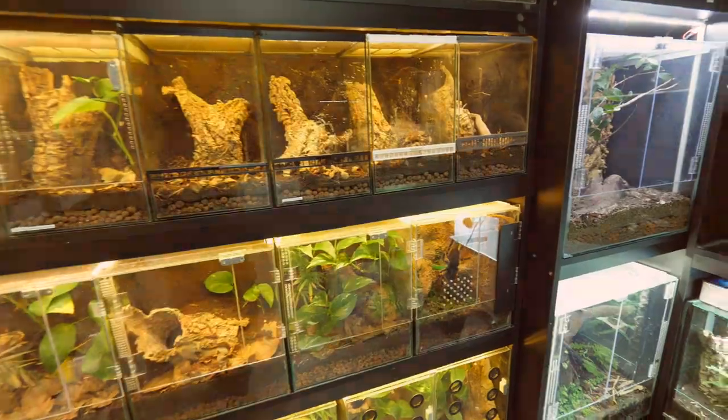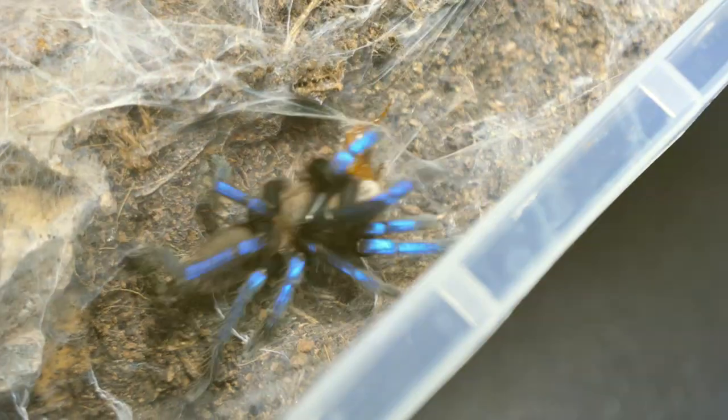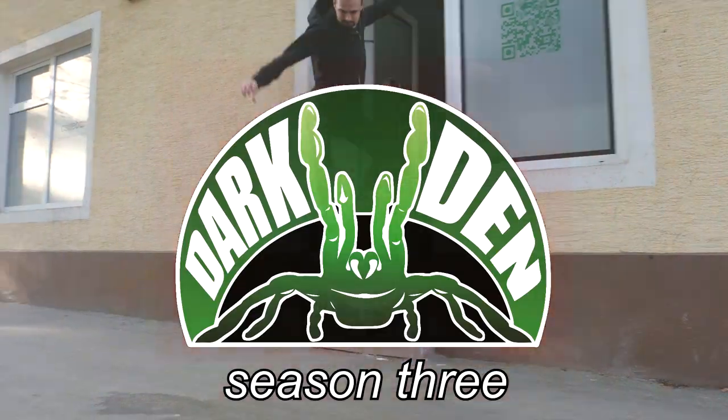I don't even know how to start this video, so I'm just going to start by saying Cappuccino has died. I just arrived here in the dark den and I got suspicious because the food that I left him yesterday was still outside. So I thought that maybe he escaped or something, and I was searching around trying to find him.